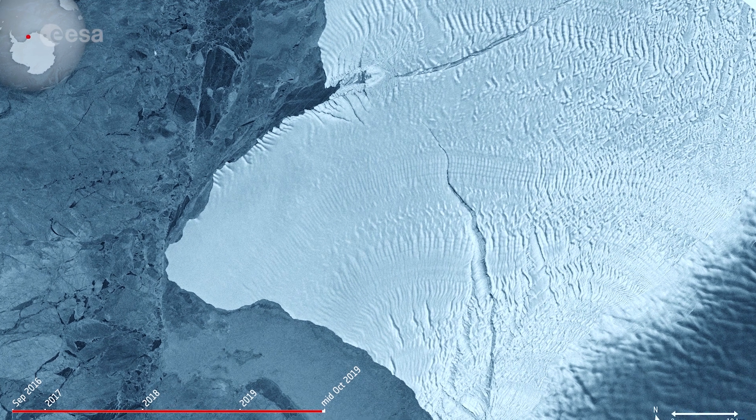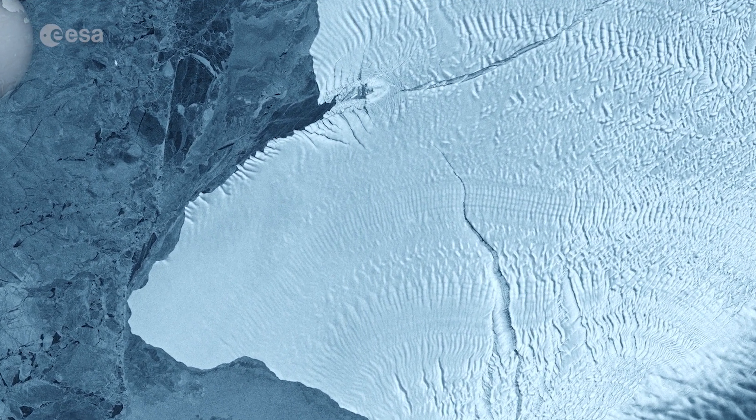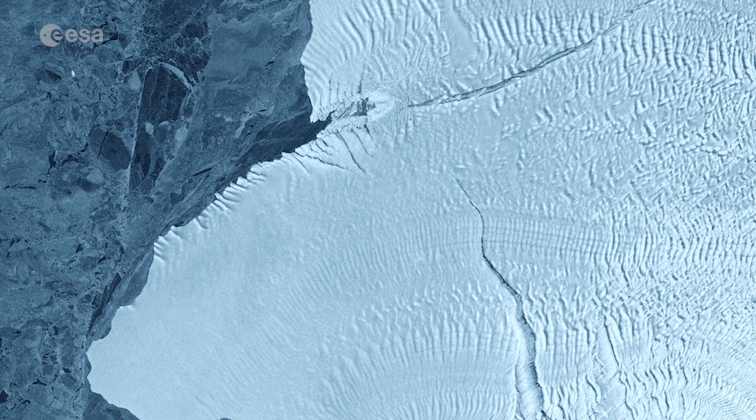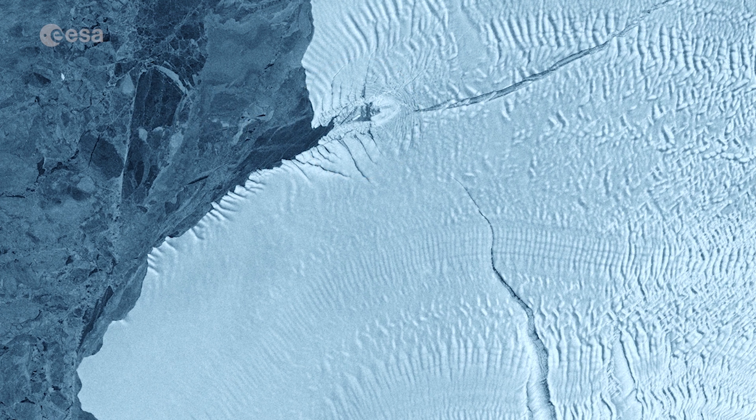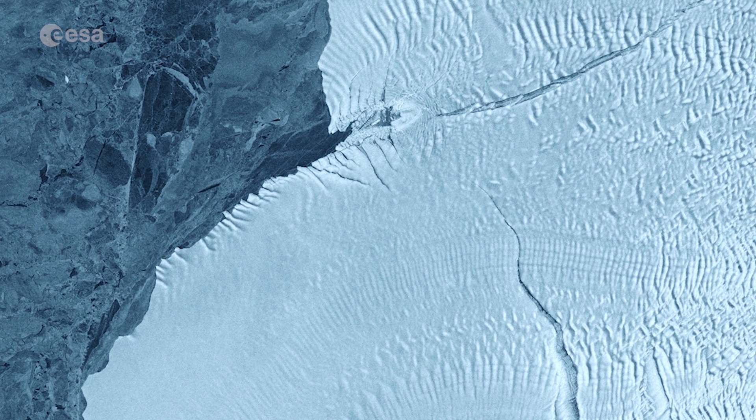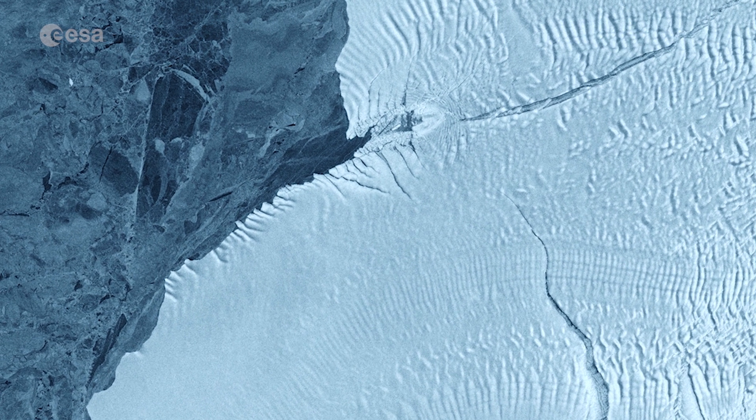First spotted on the 31st of October 2016, the Halloween Crack runs from an area known as McDonald Ice Rumpels, which is where the underside of the floating ice sheet is grounded on the shallow seabed. This pinning point slows the flow of ice and crumples the ice surface into waves.